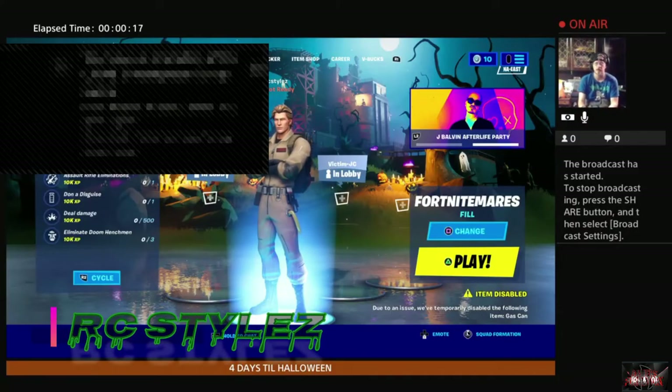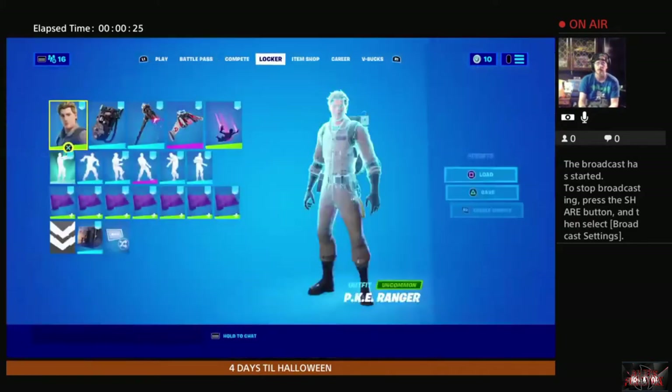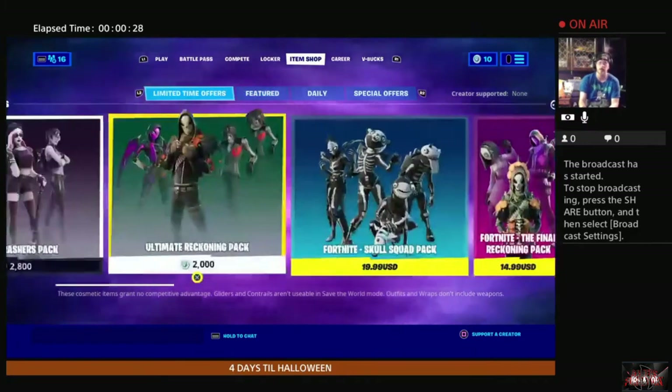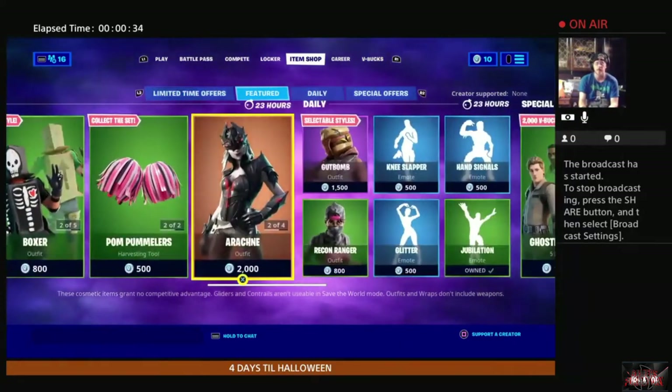What's going on gamers, RC Styles here bringing you yet another Fortnite art item shop — this one is for October 27th of 2020. Let's get right into it. Quick reminder: I do not go into deep detail on stuff that has been in the shop for multiple nights. I do go over the newer stuff and stuff I find of interest.